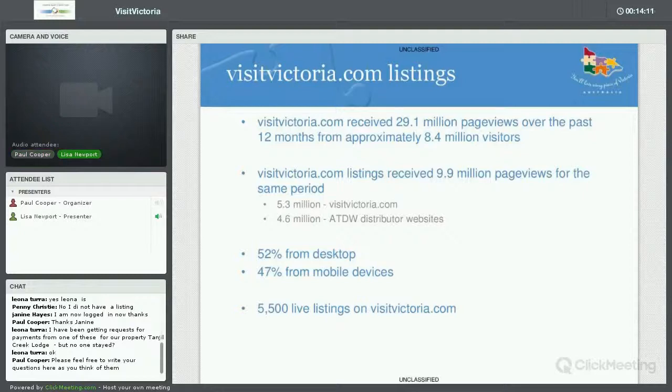Currently on our website we have roughly 5,500 live listings — a combination of event listings, accommodation listings, attraction listings, and listings across all different categories. We do have a fair bit of content, so there'll probably be competitive listings on the website, but it also means we have a great array of content and therefore get a lot of visitors.